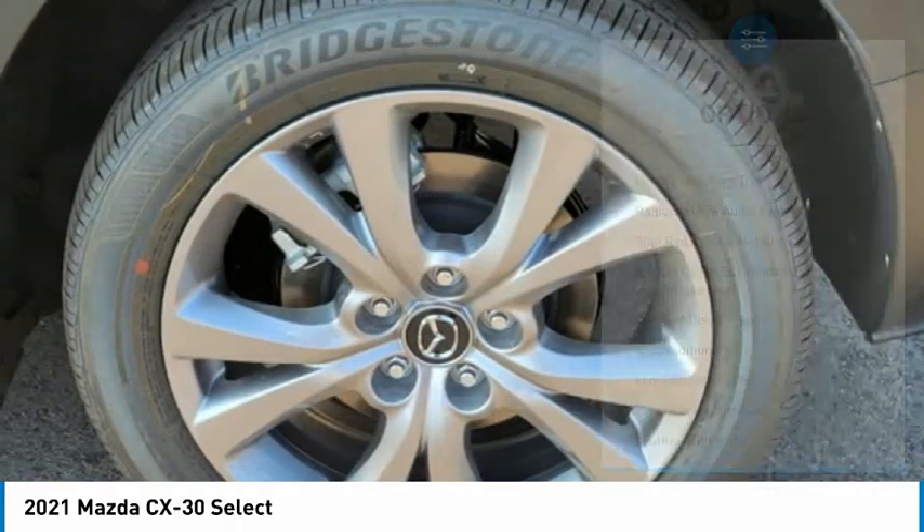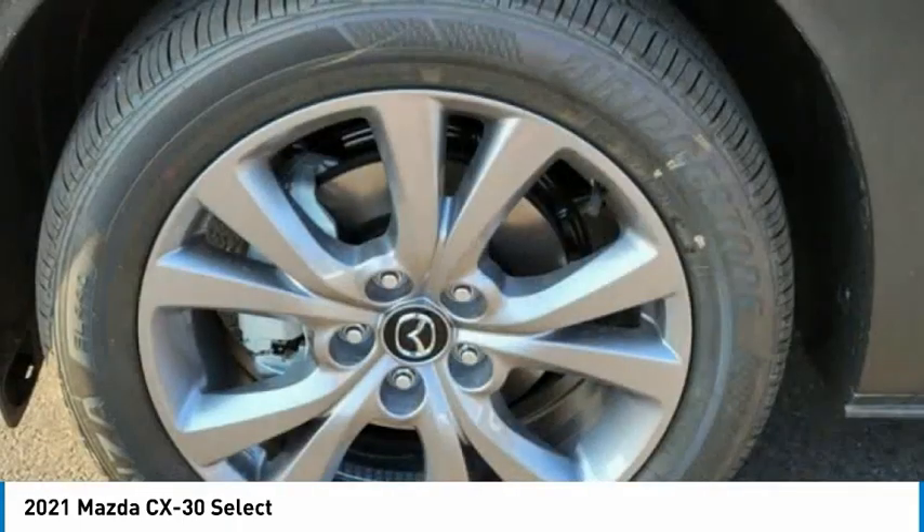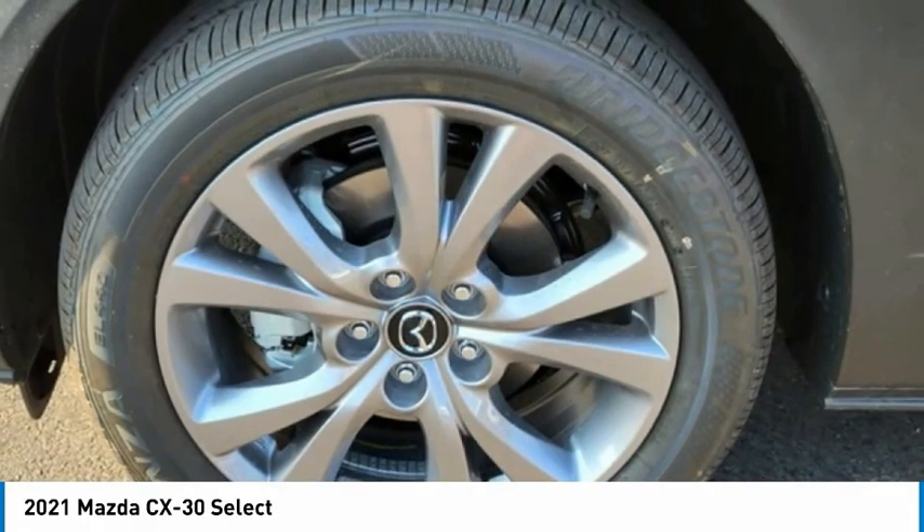Rain-sensing wipers, four-wheel disc brakes, front-wheel independent suspension, speed control, and rear window defroster.